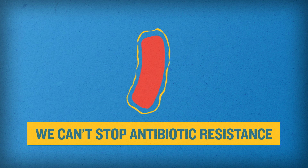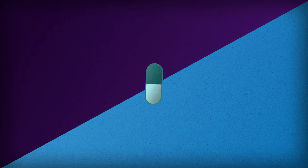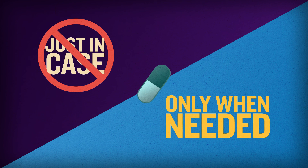Antibiotics are certainly necessary and important in certain situations, but you can help yourself and others by encouraging the use of antibiotics only when they are needed. We cannot stop antibiotic resistance, but we can slow it down. Remember, don't take antibiotics just in case. Take them only when needed.